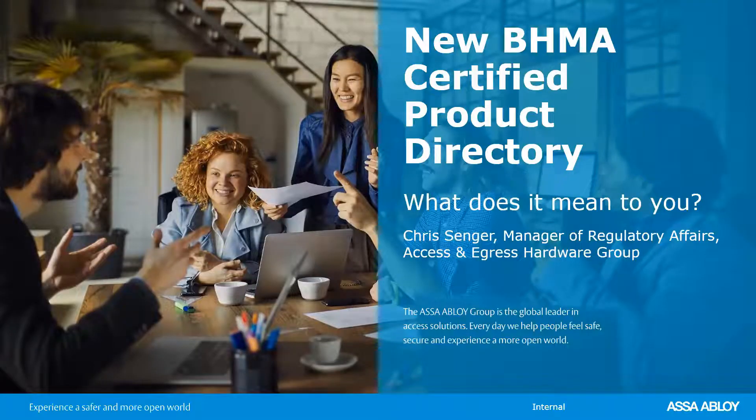Good afternoon, everyone. I'd like to welcome everyone on behalf of ASSA ABLOY Academy to this presentation entitled, 'How Do You Know If Your Product Meets the Criteria of Its ANSI BHMA Standard?' Your instructor today will be Chris Sanger. We do have a chat feature — you can type your questions into the Q&A section and we will try to address them. We will also save time at the end for additional questions.